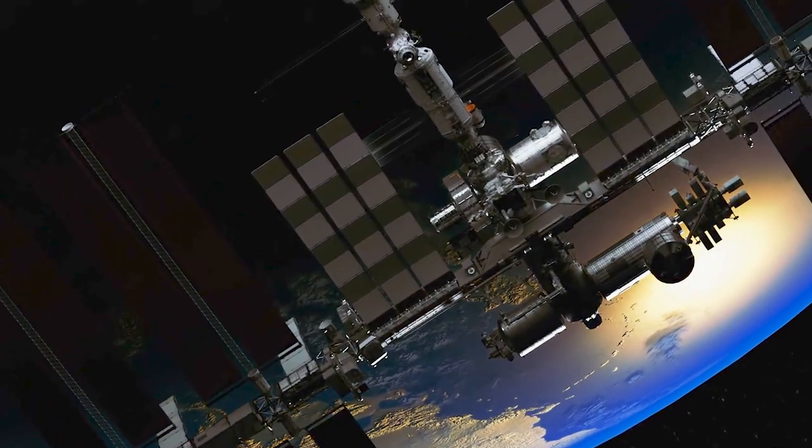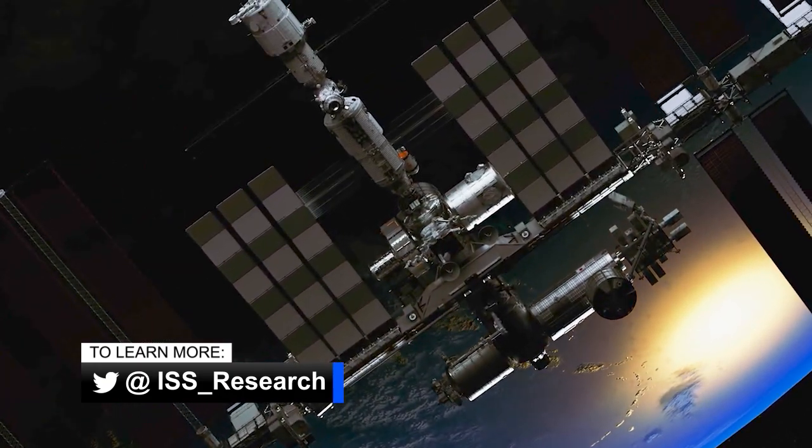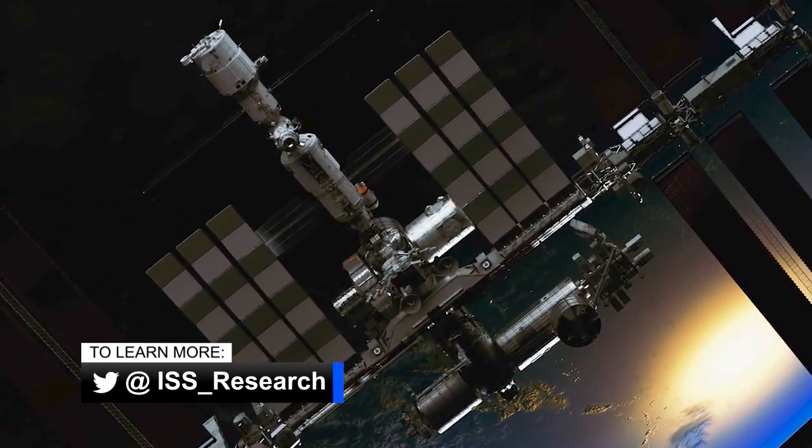To learn more about the science and research happening on the space station, follow ISS underscore research on Twitter. That's all for today on Space to Ground.